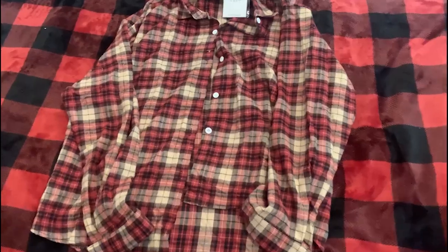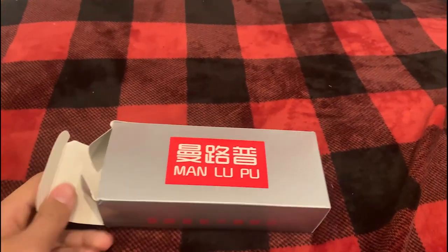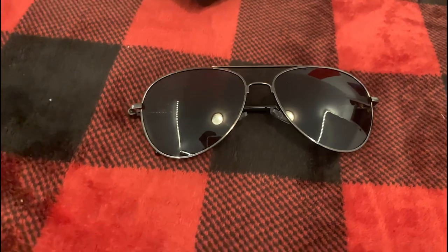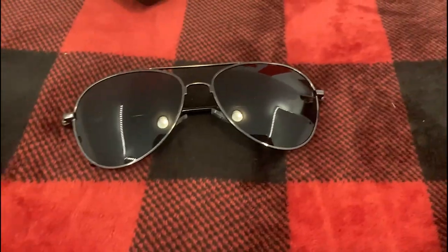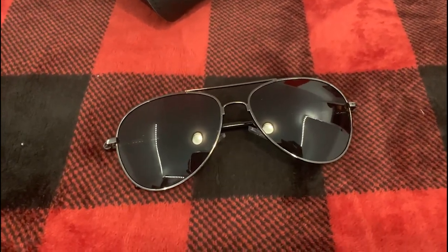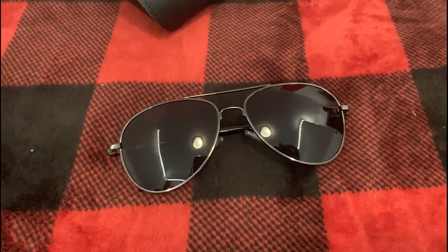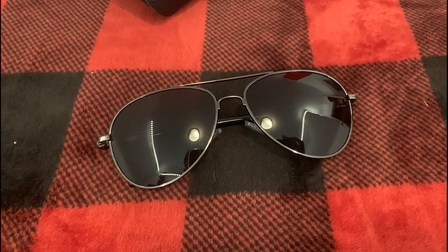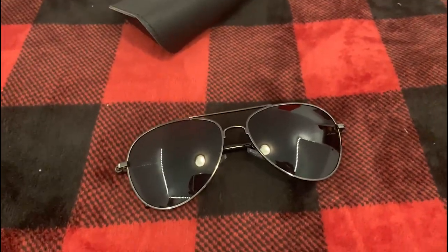Next, I think these were 21 yuan — sunglasses with a travel case. These are just unbranded Taobao aviators. They're pretty nice. I'm not gonna be wearing these a lot. It could damage my eyes but I won't be wearing them much anyway. Pretty nice for the price.